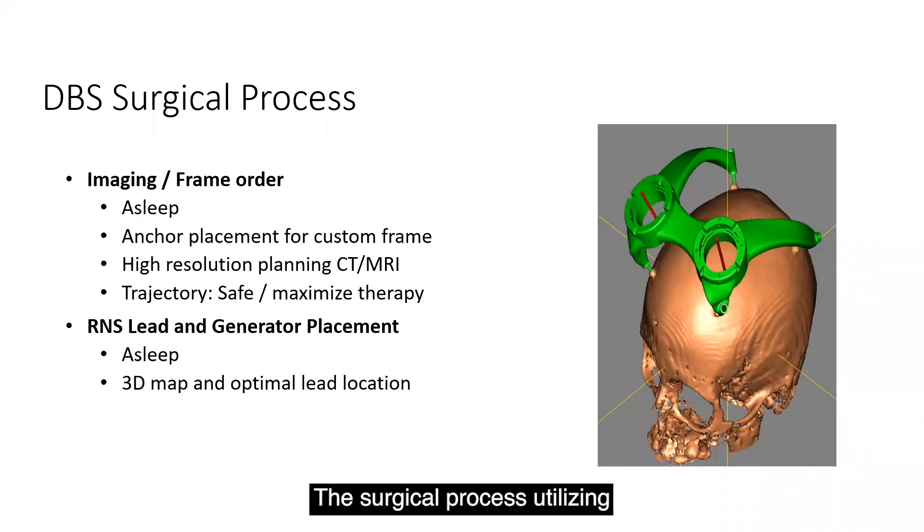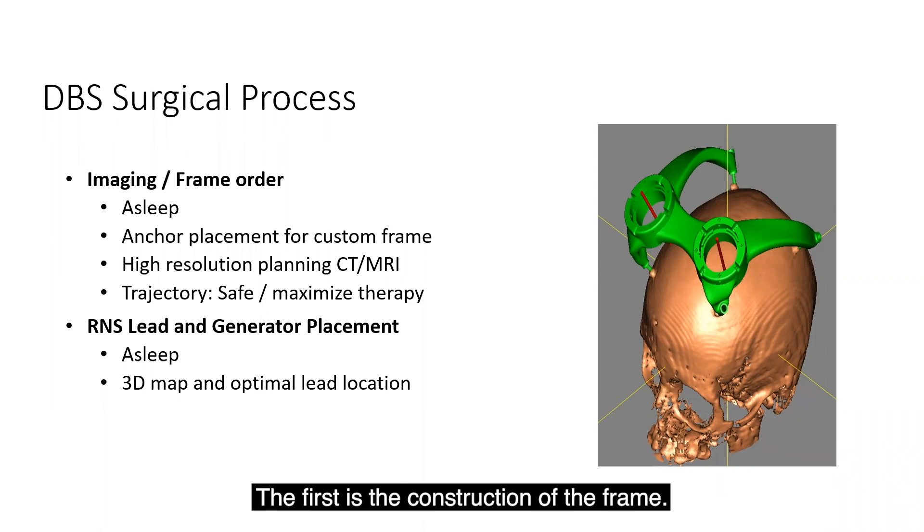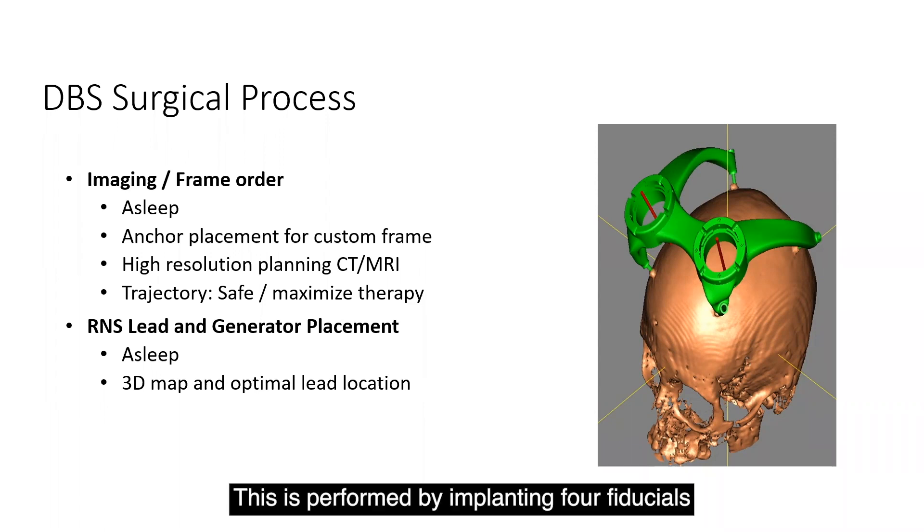The surgical process utilizing the scanning software consists of two steps. The first is the construction of the frame, performed by implanting four fiducials into the skull while the patient is under anesthesia. Once those fiducials are placed, the patient undergoes a high-resolution CT scan and MRI with MP2-RAGE sequences for planning.